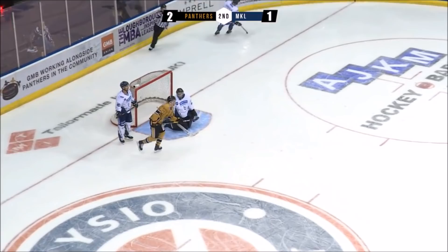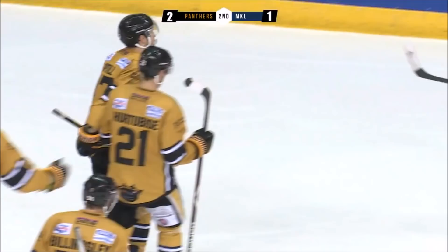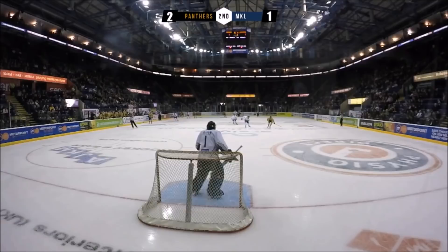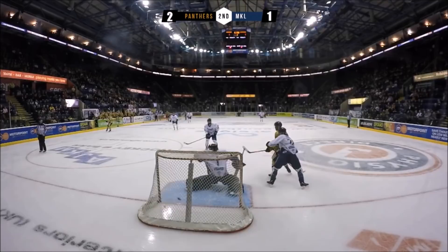It's fallen here to Guptill — what can he do there? What a finish! Alex Guptill on the spin. He got a bit lucky as the puck fell to him, but there was nothing lucky about that finish. 2-1. The defenceman tried to bat that one out of the air and it fell right to him. Great move by Guptill — a little spinorama on his backhand, fires that one in. Classic Guppy makes something out of nothing and gives the Pandas the lead.